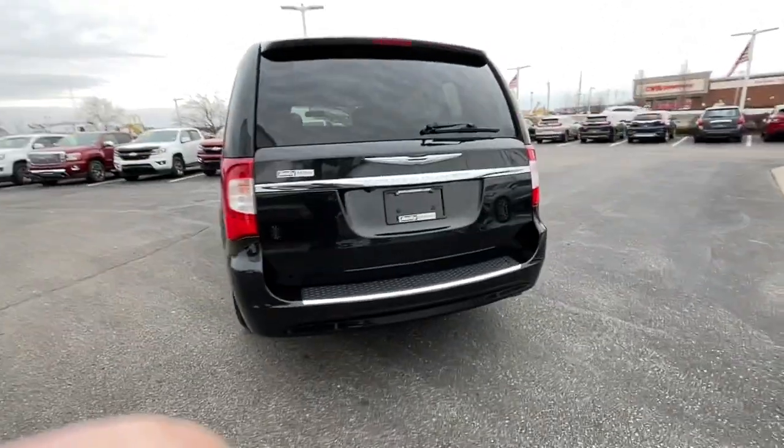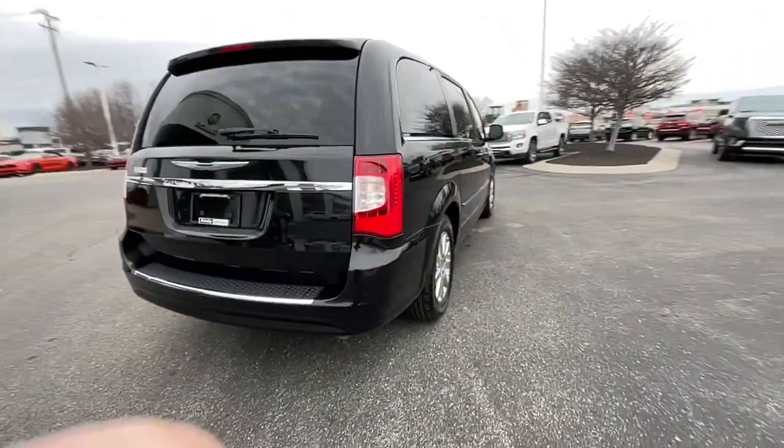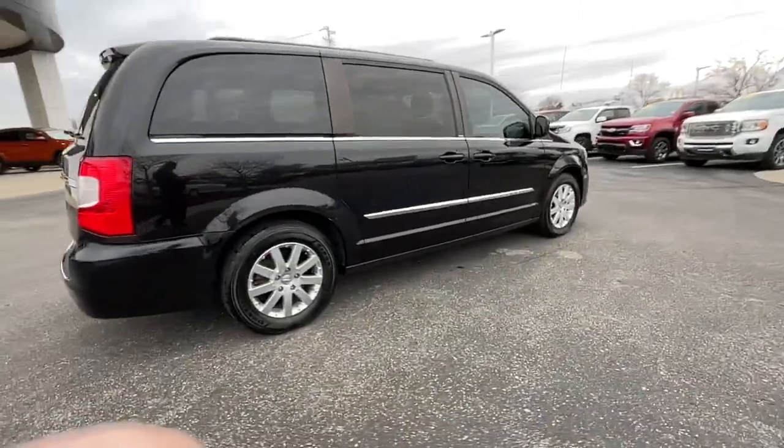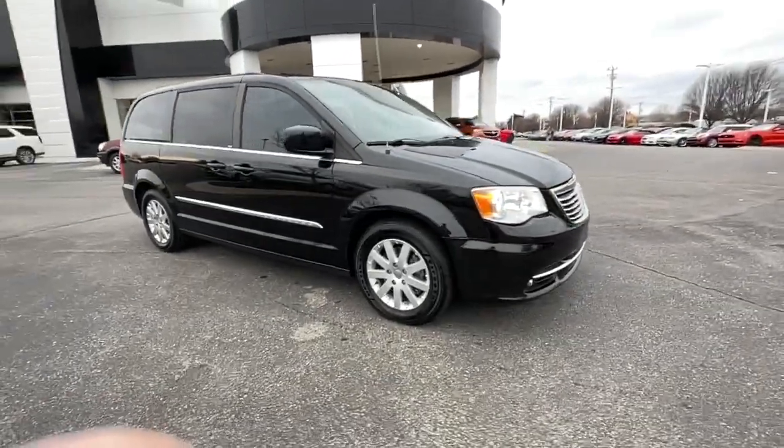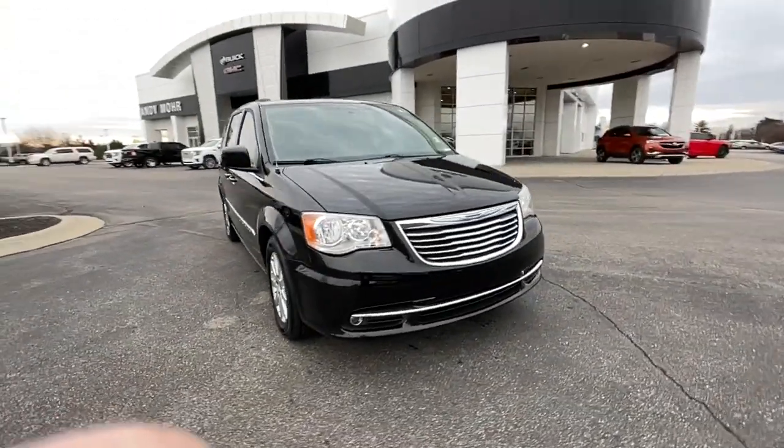Here's a handsome Town & Country loaded with space and creature comforts and designed to provide a satisfying, agile driving experience. Whether you're moving passengers or cargo or both, this thoughtful minivan will exceed your expectations.